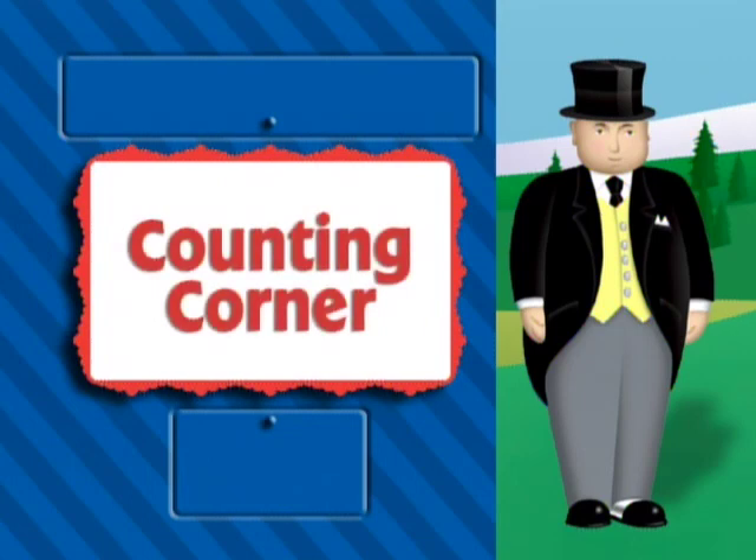Are you good at counting? You can be really useful in helping me count items that appeared in episodes of Thomas and the Jet Engine. In this Counting Corner game, you will see different scenes from the stories and be asked to count the items that appear in the scenes. Use the up and down arrow keys to select the correct answer.